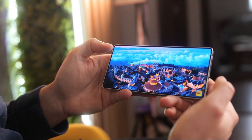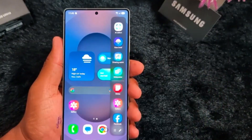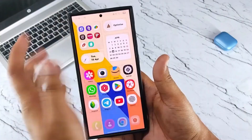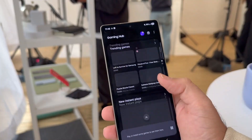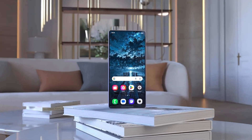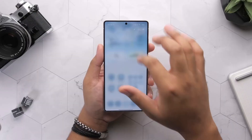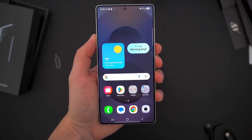We started this journey asking one simple question: can a software update really make your phone feel new again? After diving deep into One UI 8, testing every feature, exploring every corner, and living with it across multiple devices, the answer is clear: yes, it absolutely can. From the fluid animations that glide under your fingertips, to the lock screen that feels alive, to the battery optimizations that quietly stretch out your day — this update proves that evolution can sometimes feel as dramatic as revolution.